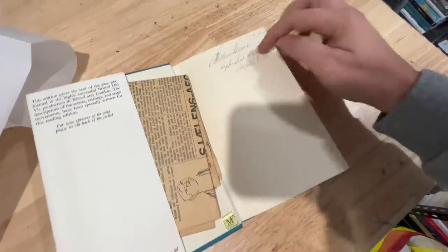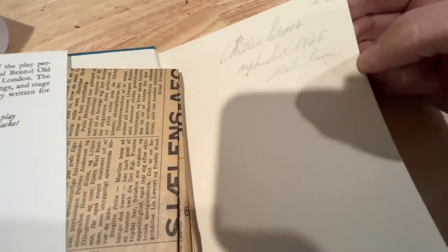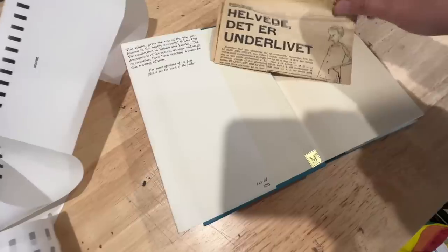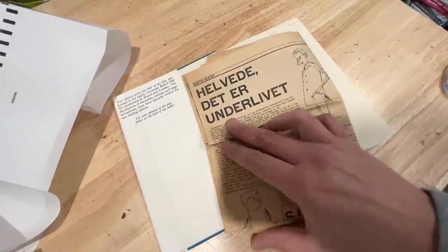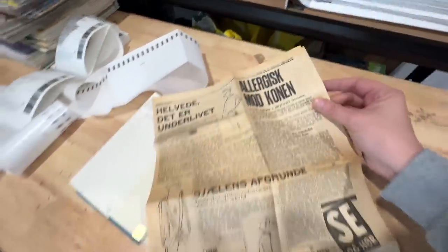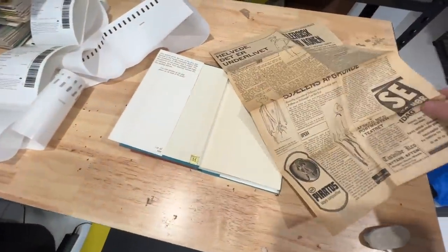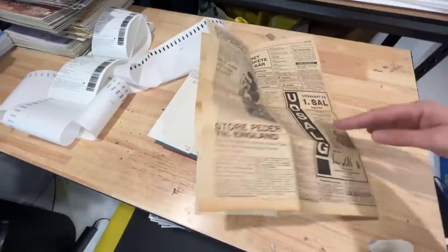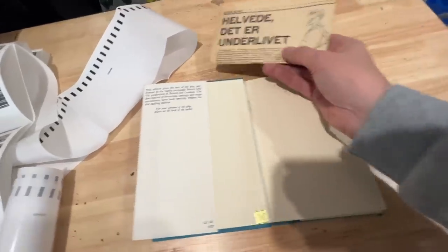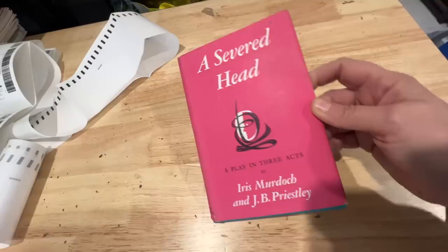I always open up my books to make sure there's no pencil prices or anything I need to erase. But look at this — this has got like an old vintage newspaper cut-out. It's in another language from December 1965. I can't read it — I don't know if it's got an article about this book or not. I think I'm just going to leave it in the book. Interesting!